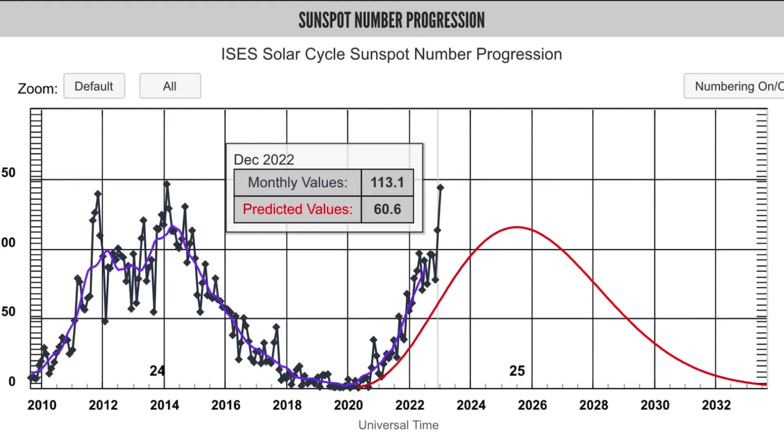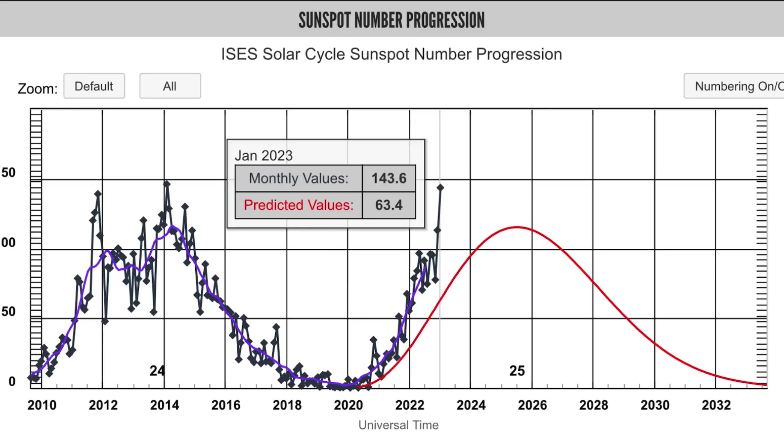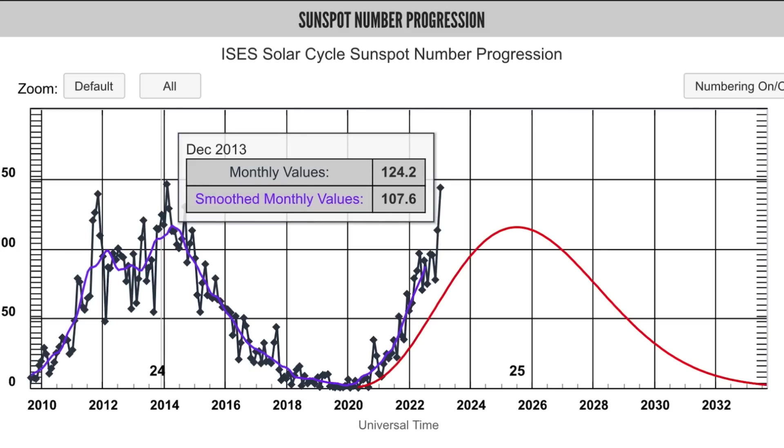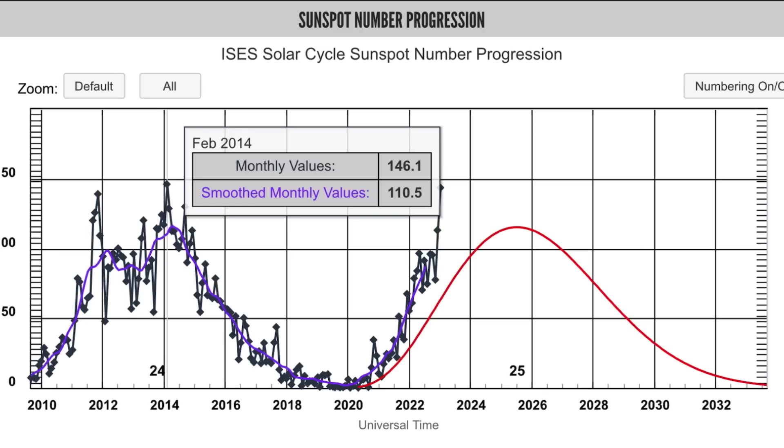Sunspot number progression — this is what I wanted to show you today. Monthly values for January: 143 sunspots. They were predicting 63, so already well above that. As I said, we haven't recorded that many sunspots since February of 2014, in almost a decade.